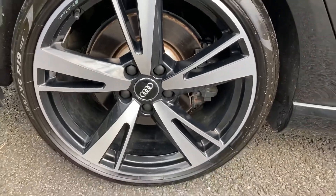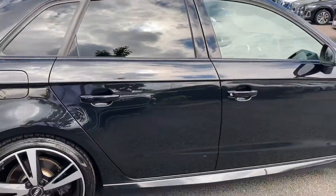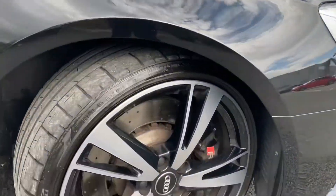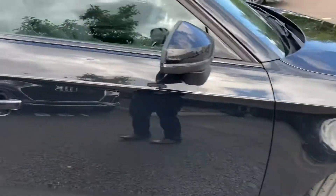Coming round the side we'll take another look at those 19 inch alloys, showing what great condition they are in. As you can see we also have the RS black brake calipers fitted.